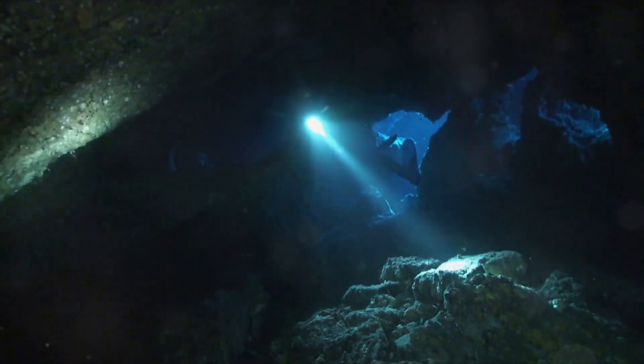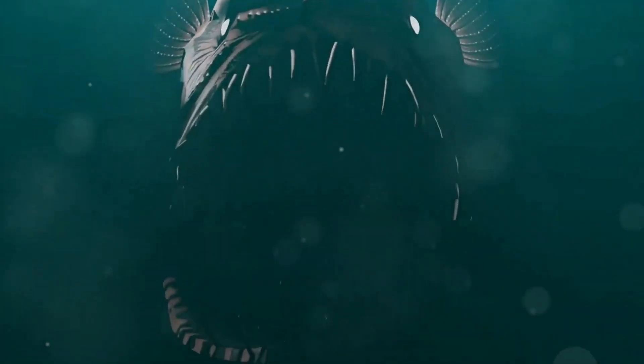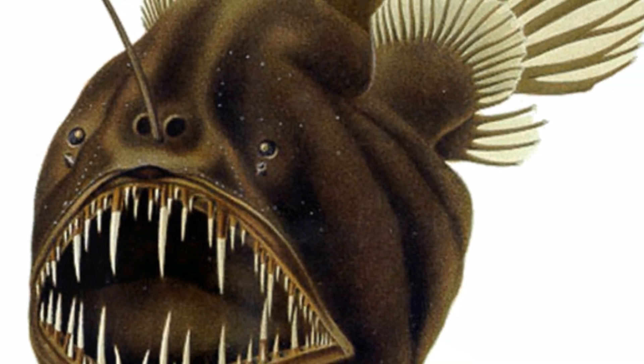Ever wondered what it's like to be the scariest fish in the ocean? Meet the anglerfish, an underwater creature that's so creepy it could star in a horror movie. With its eerie glow and nightmarish appearance, the anglerfish is like something straight out of your worst dreams. Buckle up as we dive into the dark depths and discover some mind-blowing facts about the anglerfish.